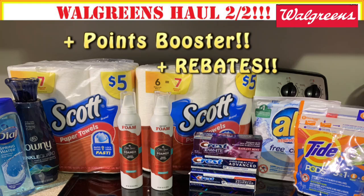Welcome back Crazy Deals and Steals family and new people to the Crazy Deals and Steals YouTube channel. If you haven't already subscribed, go ahead and do that now and hit that notification bell so you don't miss any of these super early morning haul videos, as well as our awesome deals videos that I post every week for CVS, Walgreens, and Dollar General.